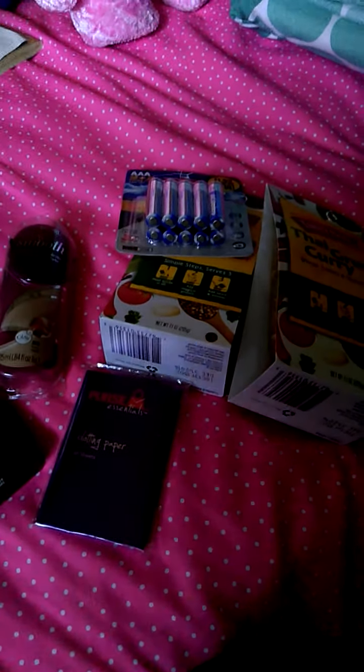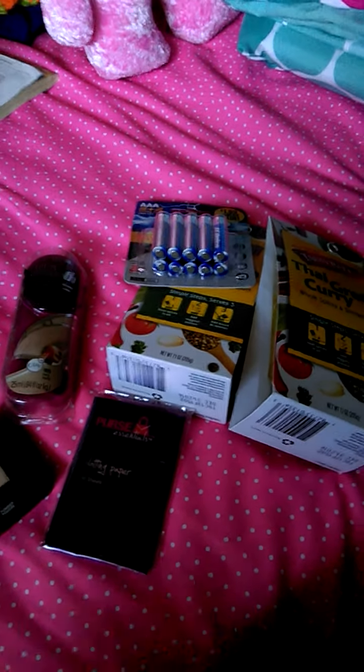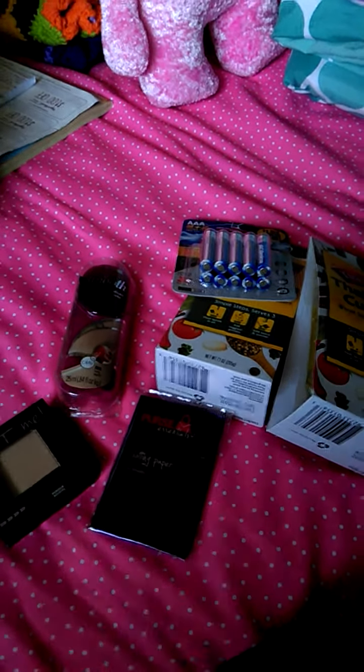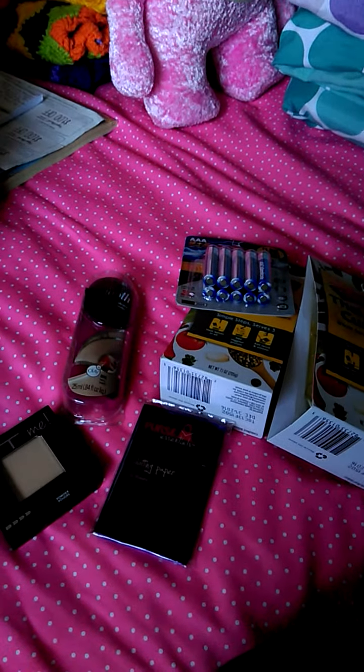So anyways, that is my mini little haul. I just went to the 99 cent store and Walgreens to pick up pictures. I didn't buy that much today. I want to put this stuff all away because I'm trying to get my room organized. You guys know I'm a hoarder and I have problems — I'm trying to get that under control. Hope you guys had a great weekend and a great Monday. Adios.